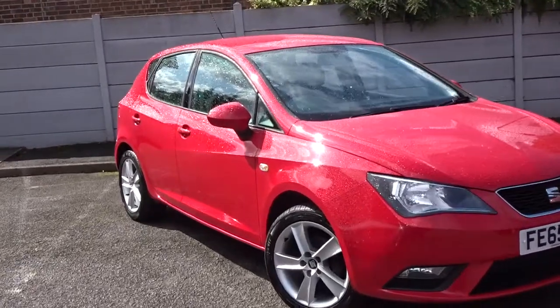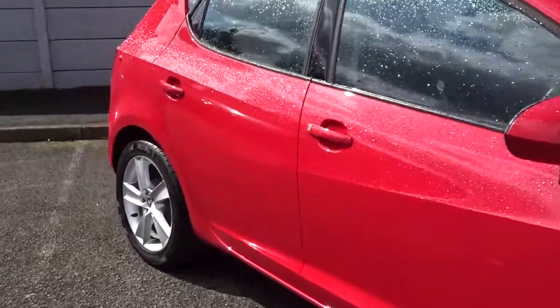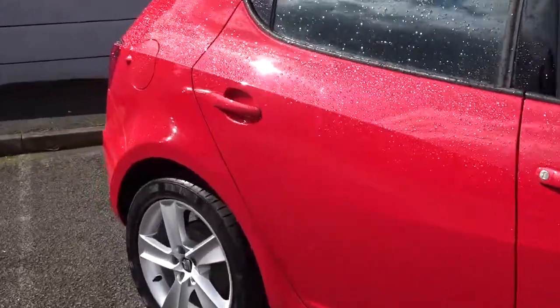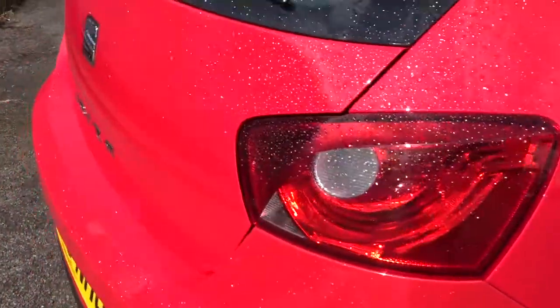Hey, today at Pentagon we've got a really nice example of a say-to-be for Toker, powered by a 1.4L petrol engine. It's a 5-door hatchback finished in red, comes with colour-coded door handles and door mirrors, multi-spoke hallow wheels, and plenty more besides which we'll go through very shortly.